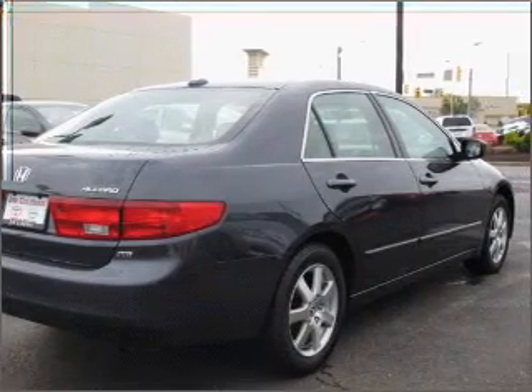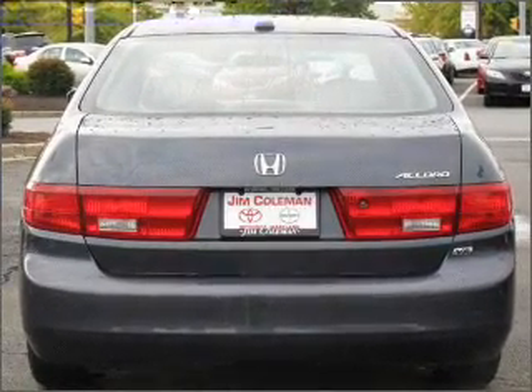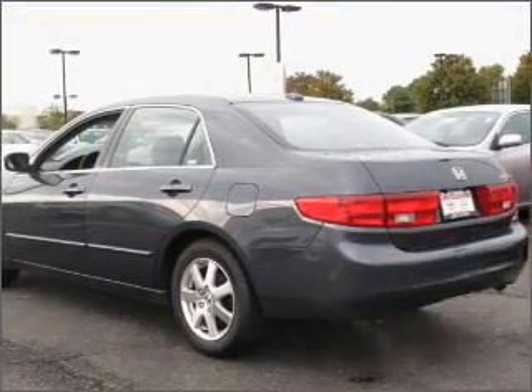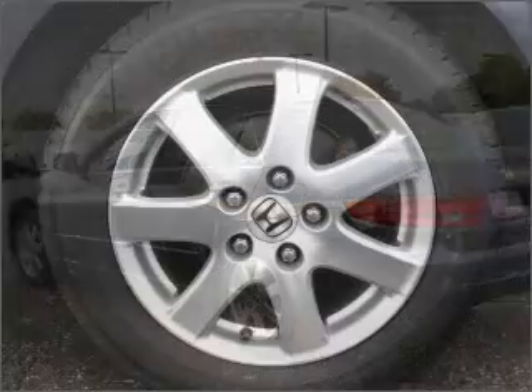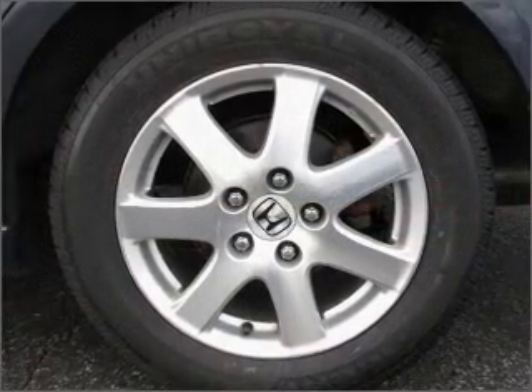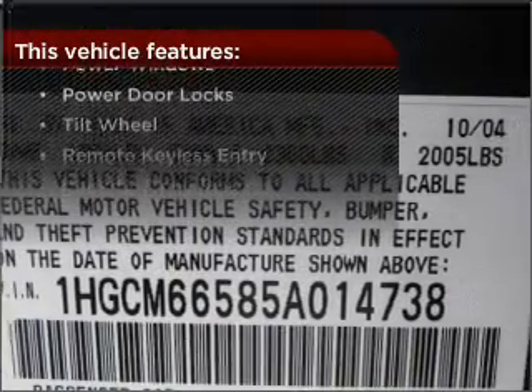Experience a more exhilarating ride with the sunroof open. Fumble your keys no more with the convenience of keyless entry. This vehicle's leather seats add a stylish touch, and it drives safer and more fuel efficient with cruise control. The features this vehicle offers add the finishing touches on an already great ride.